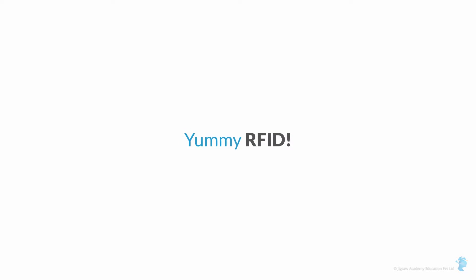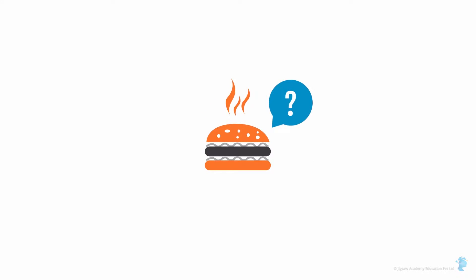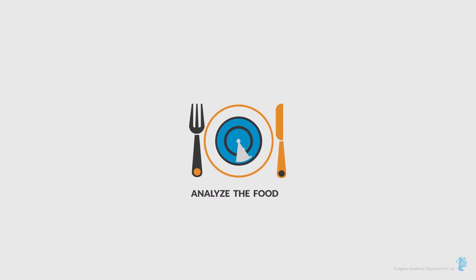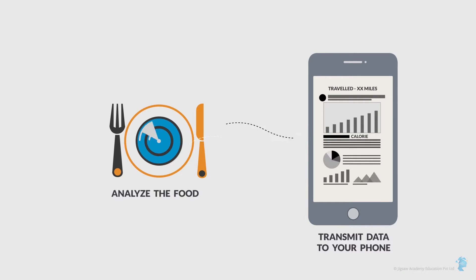Yummy RFID: It's one thing to track rent-a-cars, but what about tracking what you're going to eat for lunch? NutriSmart is a food tracking system that makes edible RFID tags. Markers would allow you to trace the entire supply chain behind every item in your refrigerator, along with dietary or allergy information. Just put the meal on your plate and the embedded reader will analyze the food, telling you how many miles it traveled and transmitting calorie information to your phone.